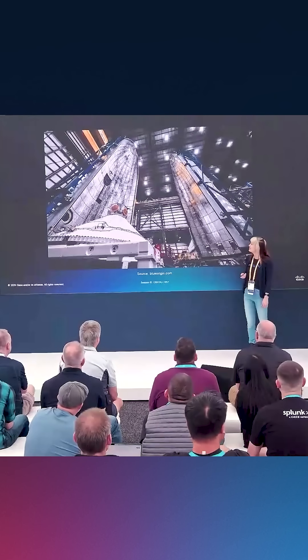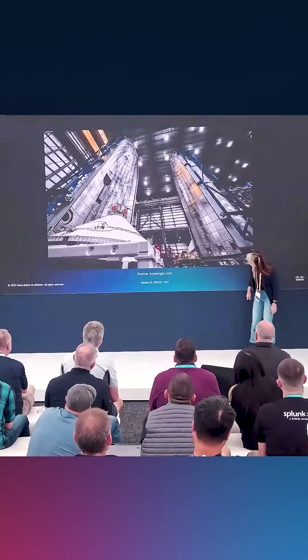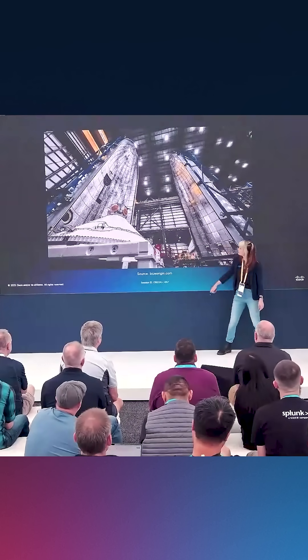This is actually a picture prior to that mission. You can see a person for scale kind of down there in the middle. This is an enormous vehicle.